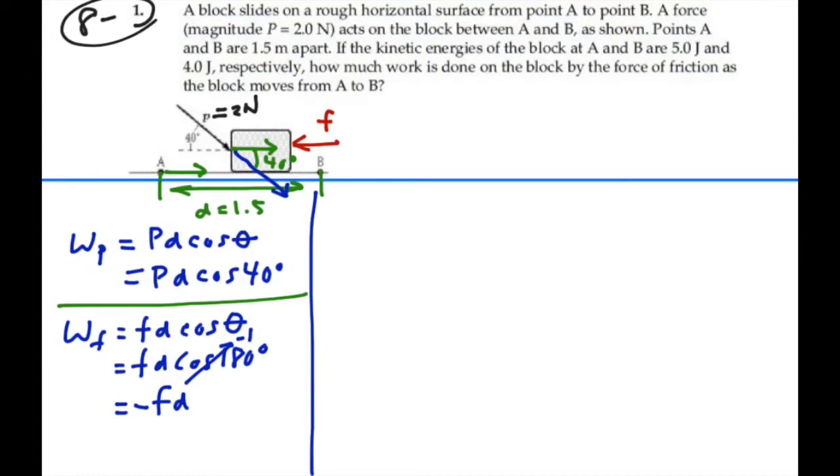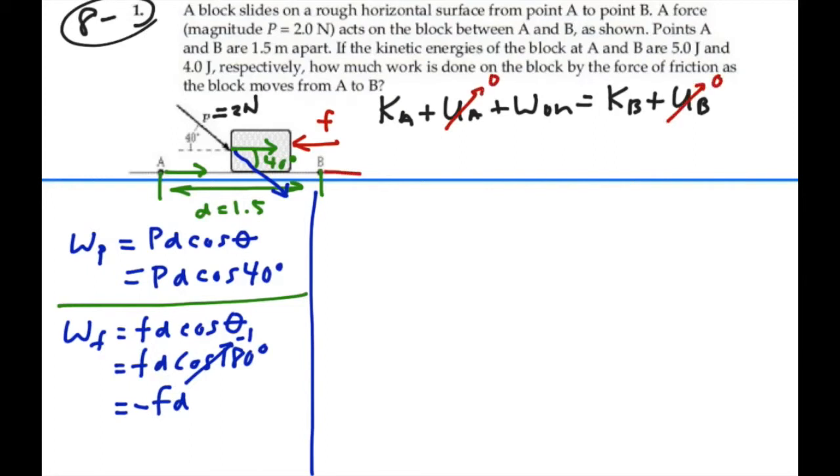For this kind of situation, we use the work-energy theorem: kinetic energy at A plus potential energy at A plus any work done along the way equals kinetic energy at B plus potential energy at B. Since we're on a level plane with no springs involved, the potential energy at A is 0 and the potential energy at B is 0 — we define this level as our zero height. So no potential energy is involved. The kinetic energy at A is 5 joules and the kinetic energy at B is 4 joules.